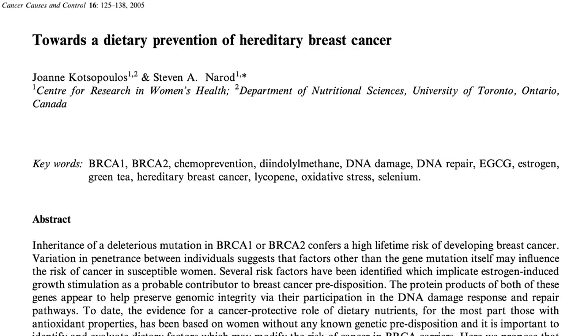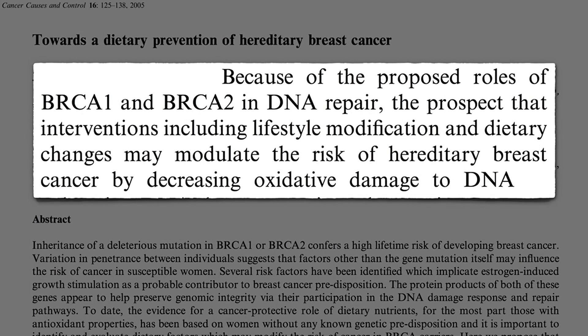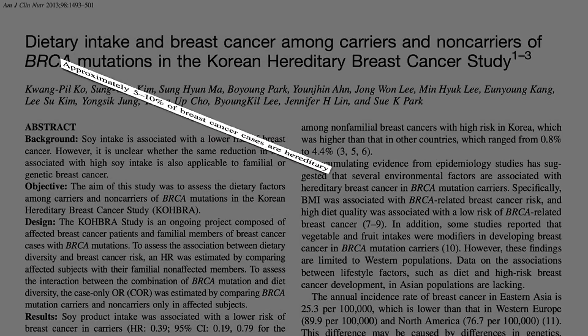Until recently, dietary recommendations for those with mutations focused on reducing DNA damage caused by free radicals, by eating lots of antioxidant-packed foods — fruits and vegetables. If your DNA repair capacity is low, you want to be extra careful about damaging your DNA in the first place.